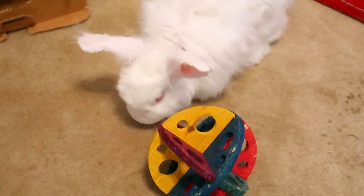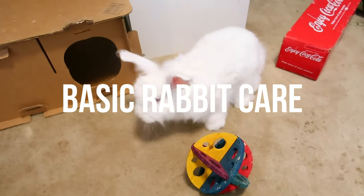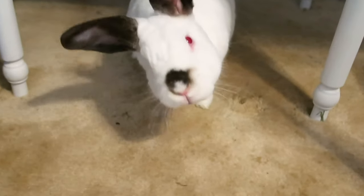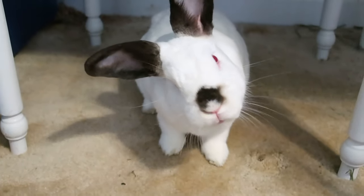Hi everyone, welcome back to the Tiny Herd. In today's video we're going to be going over the basics of rabbit care, including everything you need and basic things you need to know to keep pet rabbits. I will be mentioning a lot of products in this video and will link everything below in case you want to find any of these items for yourself.